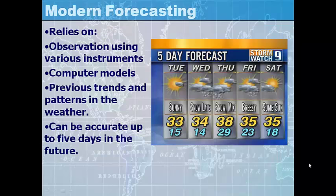Modern forecasting relies on observation using various instruments and computer models. We also use previous trends and patterns in the weather, and it can be accurate up to five days into the future.